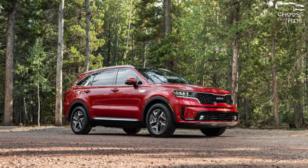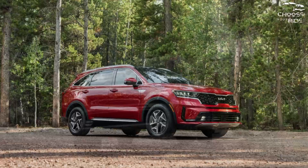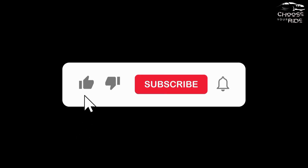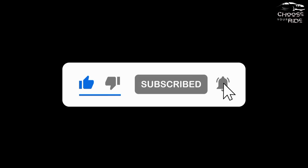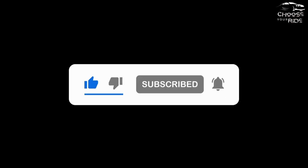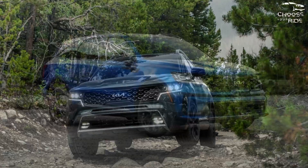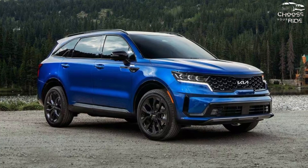The 2024 Kia Sorento makes tremendous sense as a family hauler, especially in frugal hybrid form. A three-row crossover, the Kia Sorento sits between midsize SUVs like the Ford Explorer and tiny competitors like Nissan's Rogue.